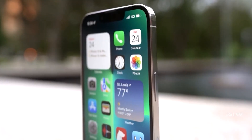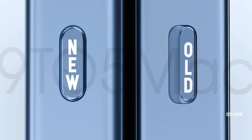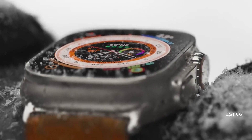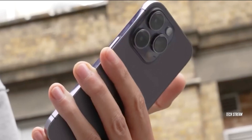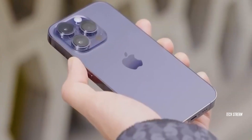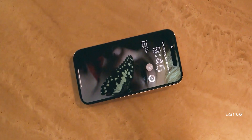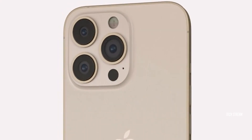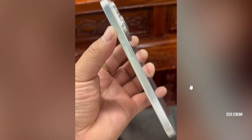The most surprising thing is that the mute slider is no longer there. Instead, we might have an action button like the one on the Apple Watch Ultra. There is a rumor that it will work with a single press to mute or a double press to activate the flashlight. Alternatively, you could customize it for functions like taking screenshots or setting timers. However, the beloved alert slider is sadly no more. This has also been confirmed by both CAD vendors and metal mockups.